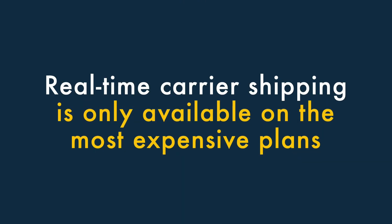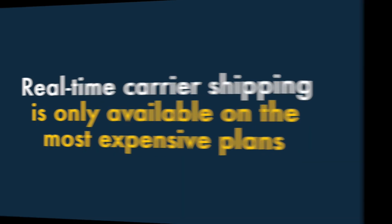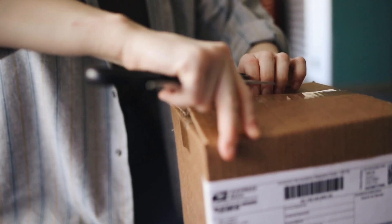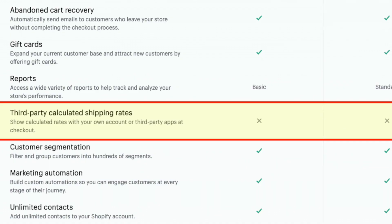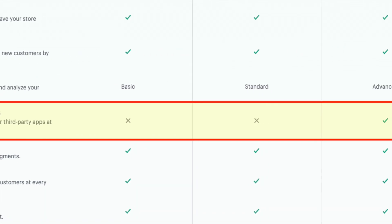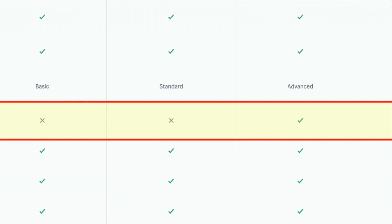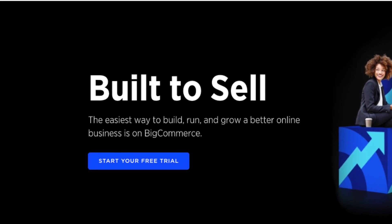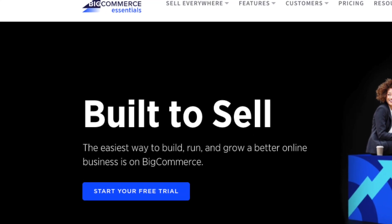7. Real-time carrier shipping is only available on the most expensive plans. If you want to automatically display carrier shipping rates on Shopify, you'll need to be on one of its most expensive plans, pay for a monthly add-on, or subscribe to the platform on an annual basis. Many competing platforms offer real-time carrier shipping at a lower price point.